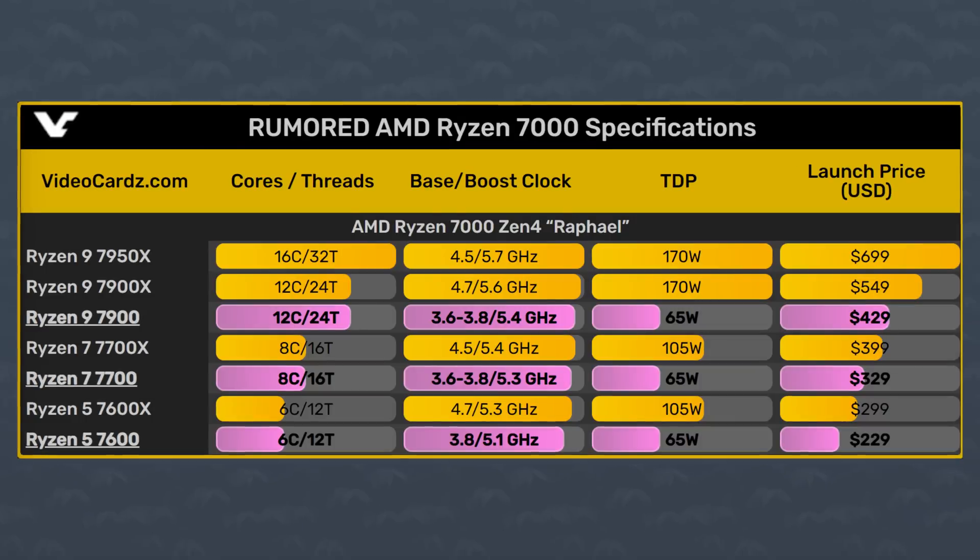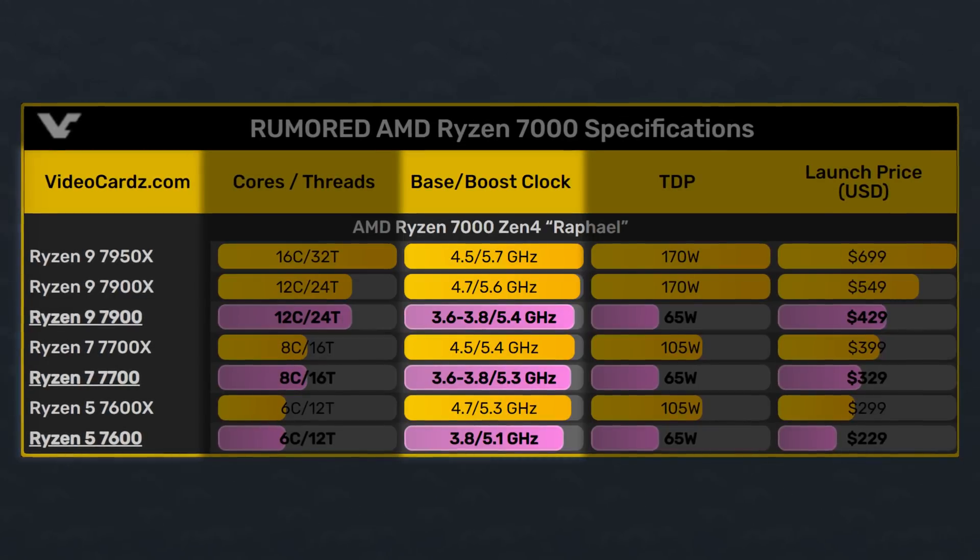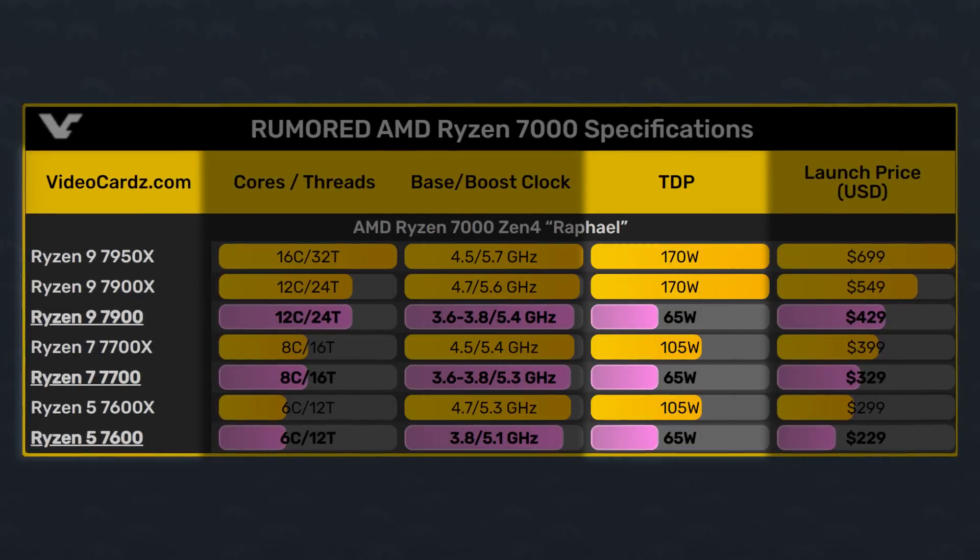On the base clock, though, we saw big decreases of up to 800 megahertz. And that brought on some other differences, like the fact that all three CPUs from 6 to 12 cores are all at a TDP of 65 watts.